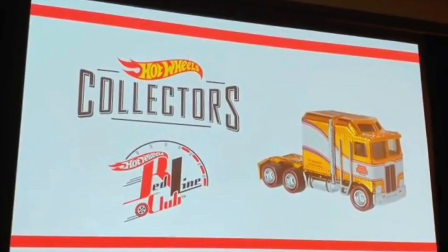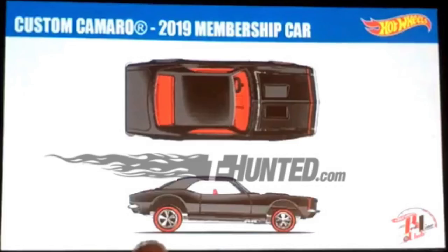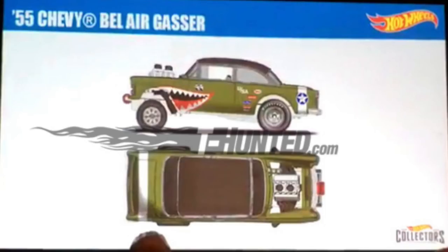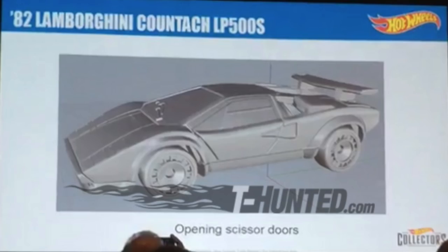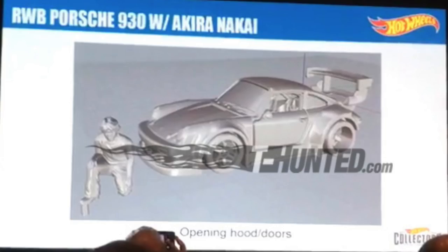If you are part of the Hot Wheels Collector's Redline Club, you can access premium vehicles such as the Volkswagen T1 Rockster, the 2019 membership car custom Camaro, the custom 72 Datsun 240Z, a 55 Chevy Bel Air Gasser, and a 41 Willys Gasser. The Redline Club will also have models with opening parts, including a Nissan Skyline GTR R34 with an opening hood, a 55 Mercedes-Benz 300SL with opening gull-wing doors, an 82 Lamborghini Countach LP500S with opening scissor doors, a 69 Chevy C10 truck with adjustable suspension, and a RWB Porsche 930 with opening hood and doors, plus a figure of Akira Nikai.